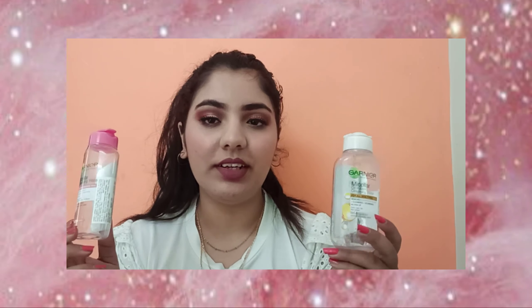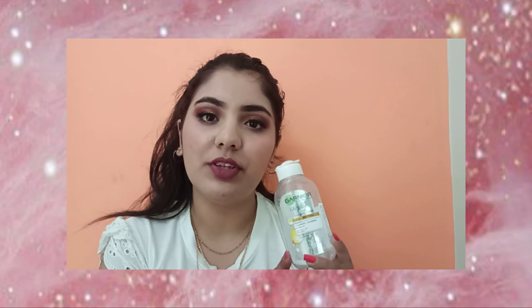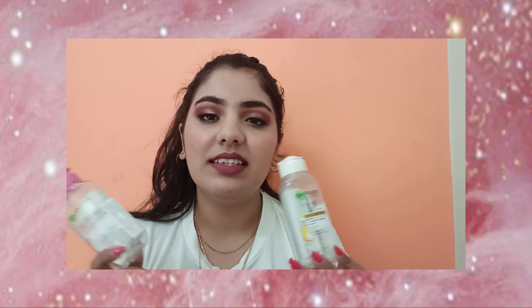Now moving on to skincare. The first products are two Garnier micellar waters — the oil-infused one and the normal one for sensitive skin. I really like Garnier micellar water, which is why I've completely used these up and now have a full size. These are basic micellar waters but work really fine, and if you wear waterproof makeup you can try these.